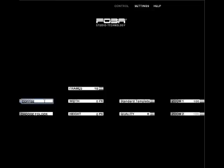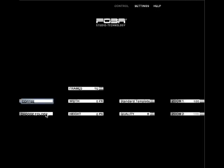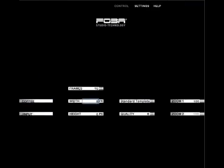Once the capture is done, a customized 360-degree 3D animation clip can be made within minutes, thanks to T-Make, FOBA's editing software, just as shown in the example.